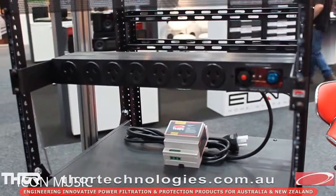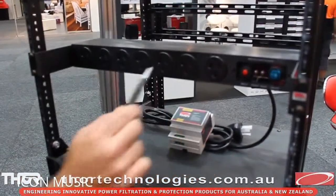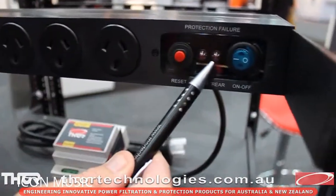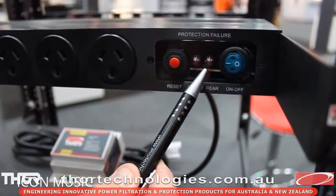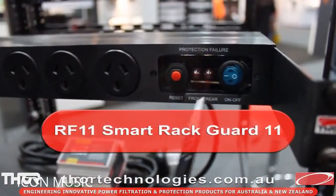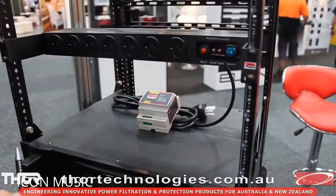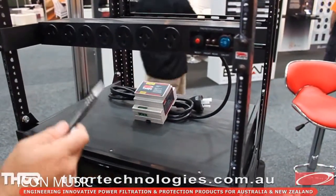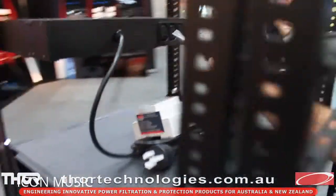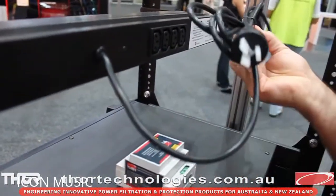The Smart Rack Guard 11 — the 11 stands for 11 outlets. We've got seven Australian pin connections and four IEC connectors on the back. There's a reset button and two LED lights — when the LED lights are on, that means the RF11 has been exposed to a surge and you need a replacement. It does have a six-year free replacement warranty. The on/off button simply allows power to the outlets or not, and there are two separate circuits, hence the two LED lights. This is the only product in our range that will not cut the power when it hits a surge — the main reason is that in rack mount situations, you don't want your whole rack being turned off. It comes with a long two-meter cord to connect into the rack application.